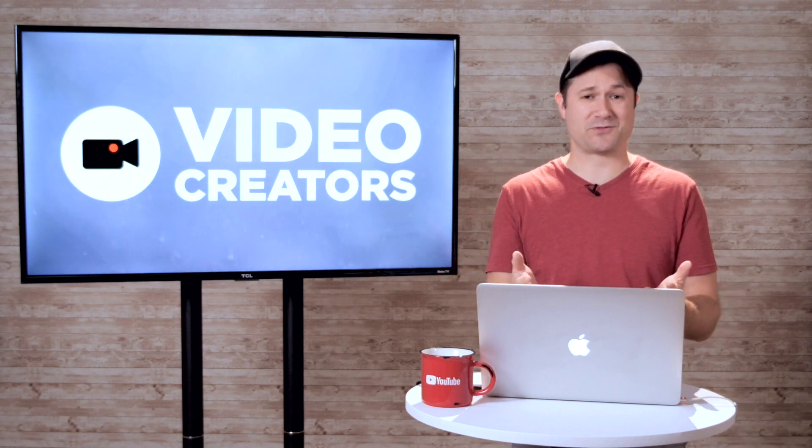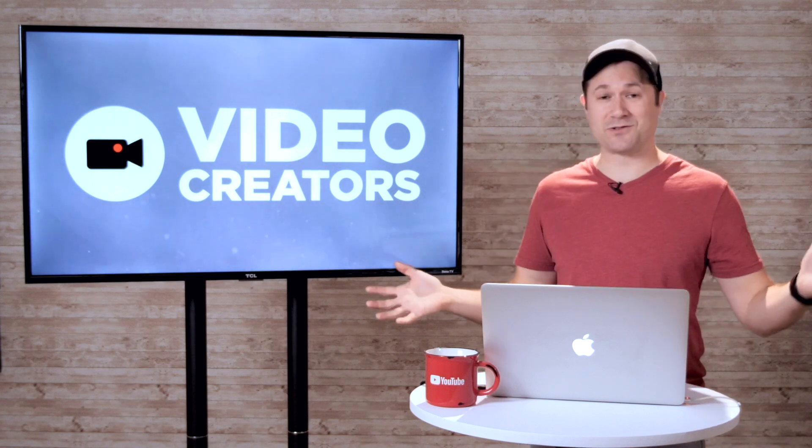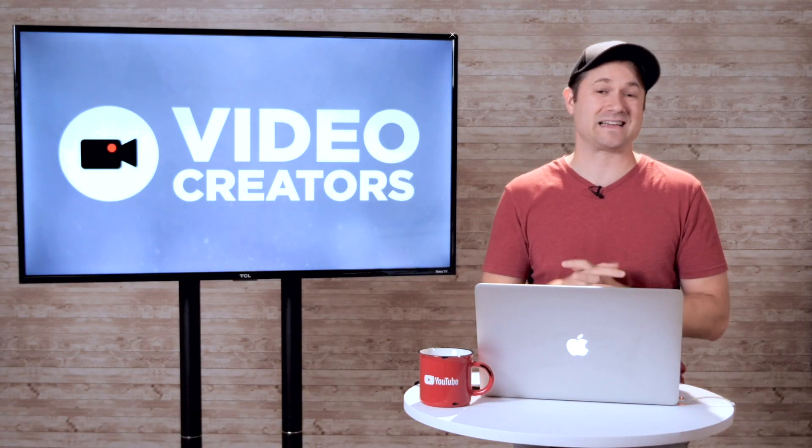For the past several months, I've just been shooting videos for you guys walking around my backyard. But now I have an actual professional studio set up. I want to give you a behind the scenes look and then give you some tips and tricks for how you can make your content look way more pro without costing a lot more money.